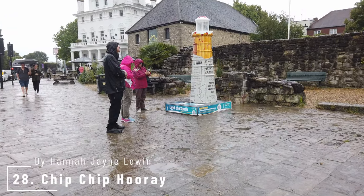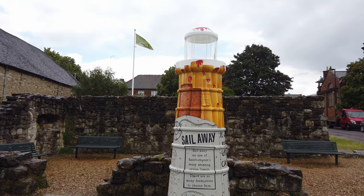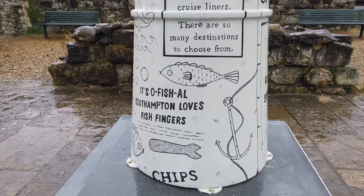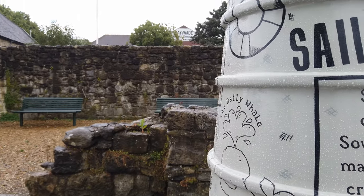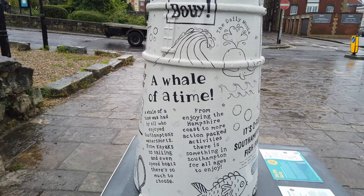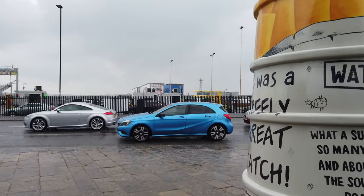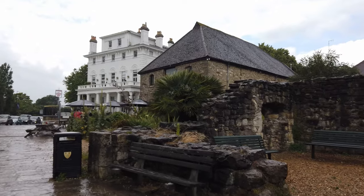Number 28 is Chip Chip Hooray by Hannah Jane Lewin. The design was inspired by the humble fish finger — this tea-time treat was tested in Southampton in the 1950s by Clarence Birdseye, and on the 26th of September 1955 the fish finger was officially launched by Birdseye. Hannah Jane Lewin's design shows a delicious fish and chip cone wrapped in newspaper and topped with ketchup. Look carefully at the newspaper for some fun ocean puns — 'A Whale of a Time' in The Daily Star and 'It was a really great catch'.